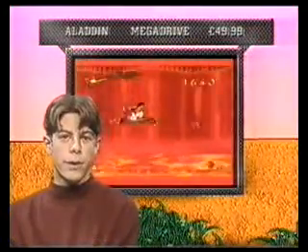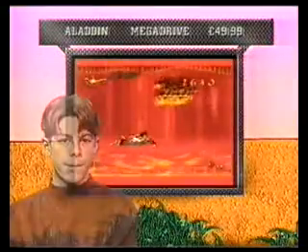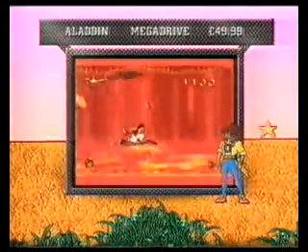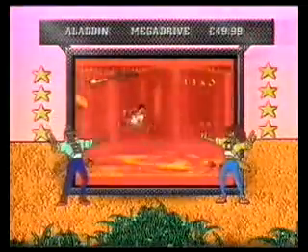Don't be fooled by the graphics — this game looks fantastic, but the gameplay lets it down. And so the final scores for Aladdin: the girls gave it a lamp-tastic 4 out of 5, and the boys gave it an ingenious 4 out of 5.